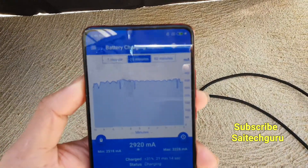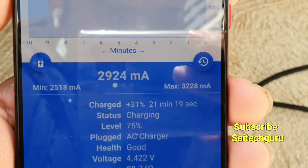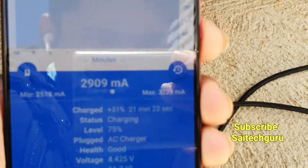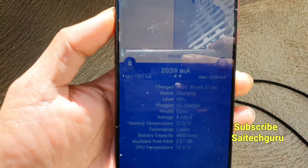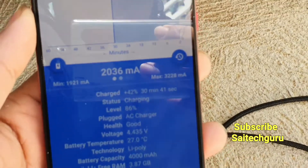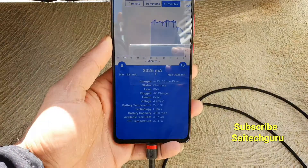I would not recommend you to keep the phone in direct sunlight — it is better to hide it behind the back side of the solar panel. Even if you notice, the maximum recorded current is 3228 mA. After 30 minutes of continuously charging, the phone got charged up to 42%.